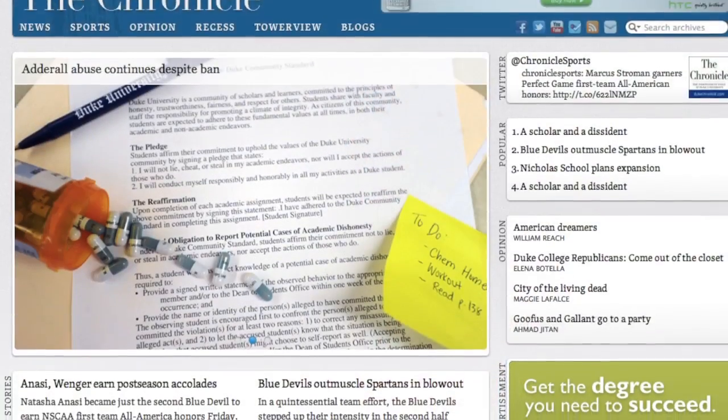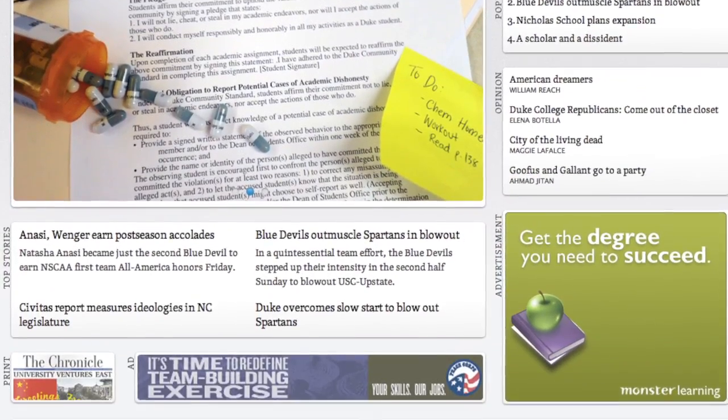Some of our new features include a small link slideshow on the front page that allows us to feature larger photos, allows us to feature more stories, and allows us to put up more content.